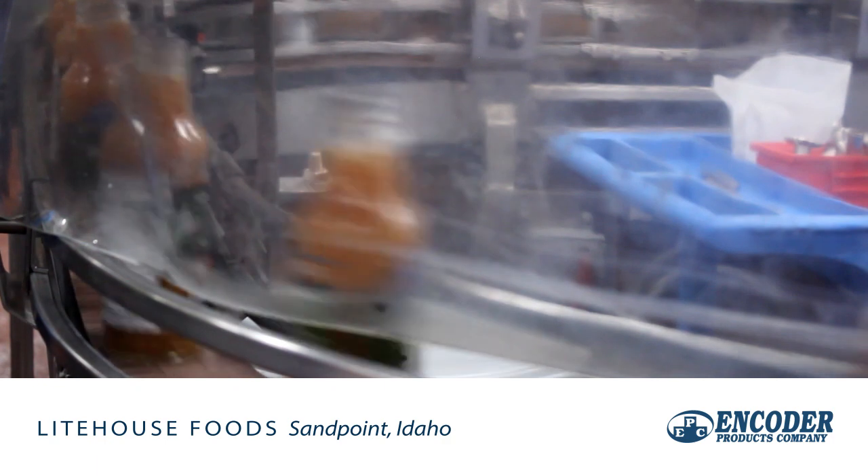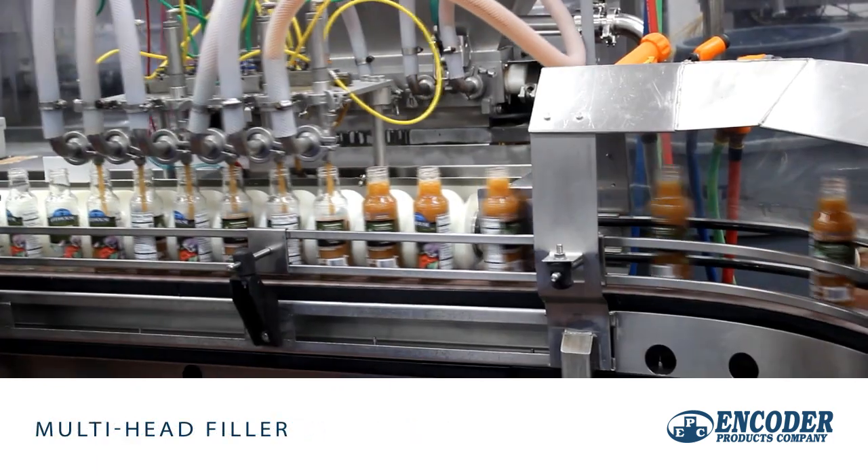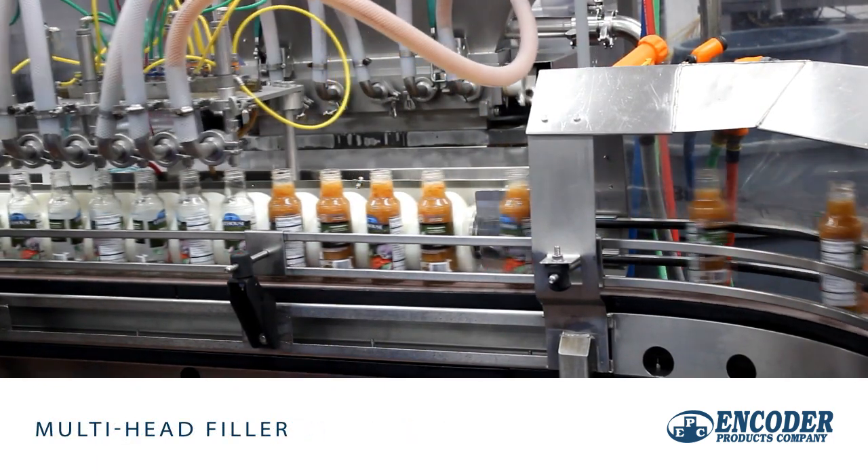When a flight of bottles reaches the fill area, the fill head lowers and dispenses product, and then retracts and resets for the next fill cycle.